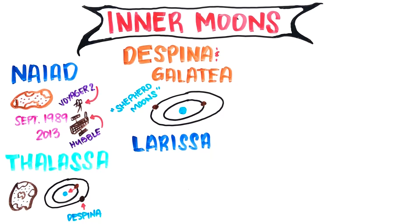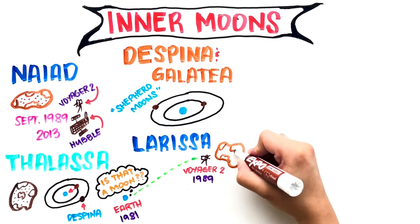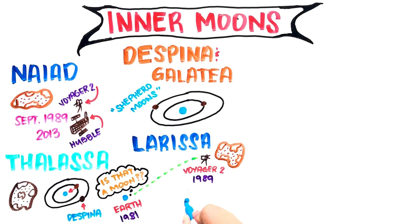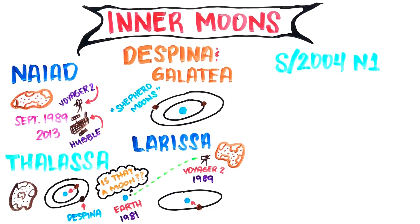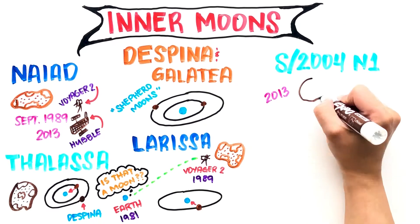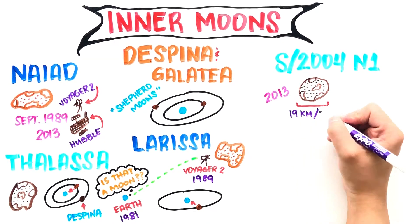Larissa was spotted from Earth in 1981 but wasn't confirmed until 1989 when the Voyager 2 spacecraft flew by. The moon has an asteroid-like body covered in craters and, like Naiad, its orbit is slowly moving closer to Neptune and will eventually crash into the planet. S/2004 N1 was discovered in 2013 after analyzing old images from the Hubble Space Telescope. It's only 19 kilometers in diameter.